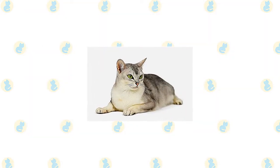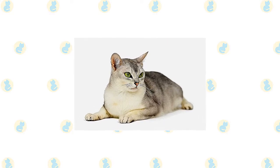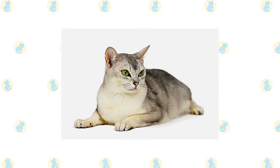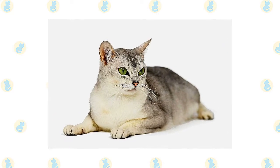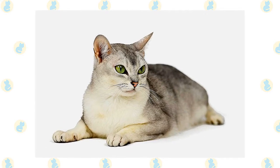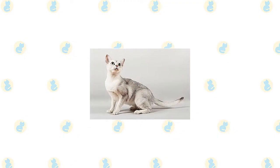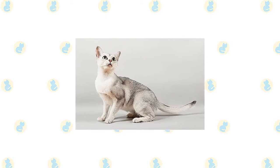Besides their sweet personalities, Burmillas stand out for their coats, which have a silver-white background color that is tipped or shaded with a contrasting color. In Burmillas with a tipped pattern, the color tips about one-eighth of the entire hair length and is evenly distributed, giving the coat a sparkling appearance. Burmillas with tipped coats generally look lighter than Burmillas with shaded coats. In the shaded pattern, about one-third of the hair shaft is shaded, which is why the shaded cats look darker.